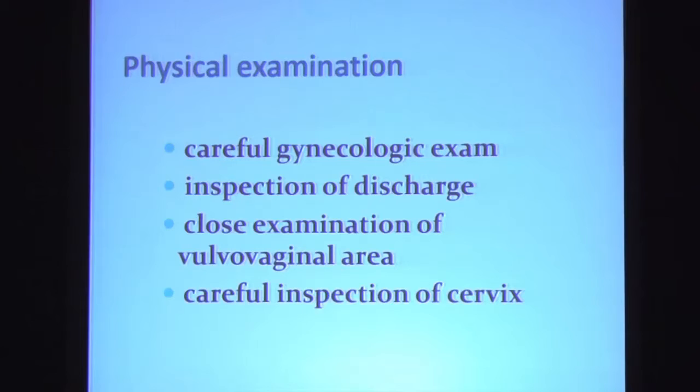Following that, you do your physical examination, particularly a careful gynecologic exam. In addition to inspecting the discharge, it's imperative that you closely examine the vulvovaginal area and the cervix as well. I've taught at UCLA for more than three decades, and I can't tell you how many times a resident will present a patient with a vaginal discharge and give very detailed descriptions of the discharge — and then when you ask what did the cervix look like, they draw a blank. This underscores how often we may look at something and not see it unless you're looking specifically for that thing.